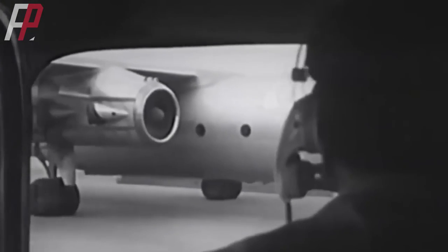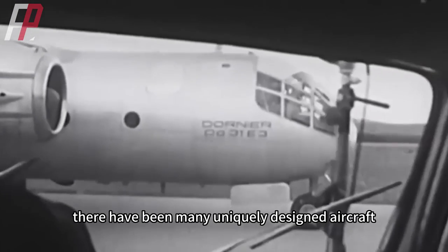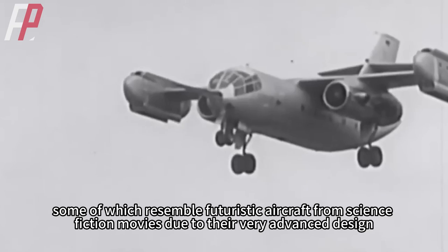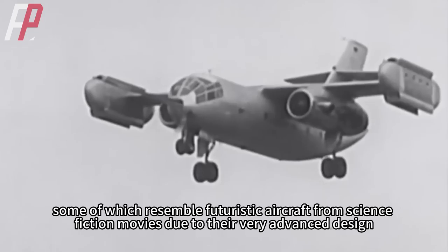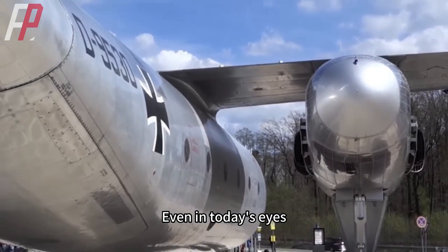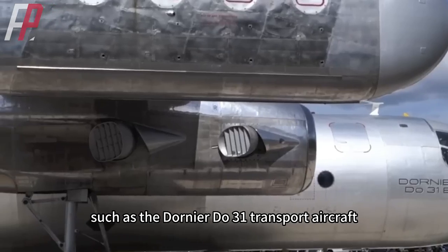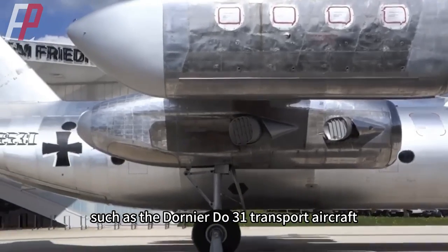In the history of human aviation, there have been many uniquely designed aircraft, some of which resemble futuristic aircraft from science fiction movies due to their very advanced design. Even in today's eyes, these aircraft can be considered cutting-edge technology, such as the Dornier Du-31 transport aircraft.